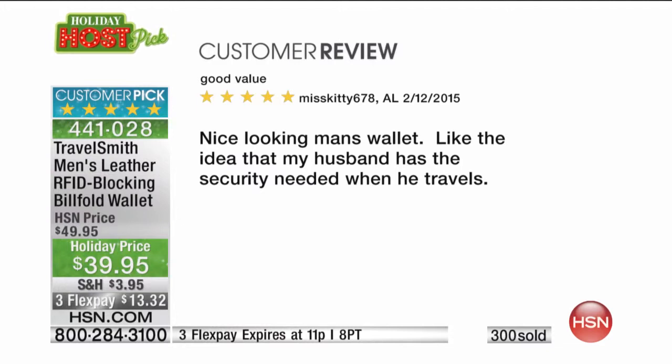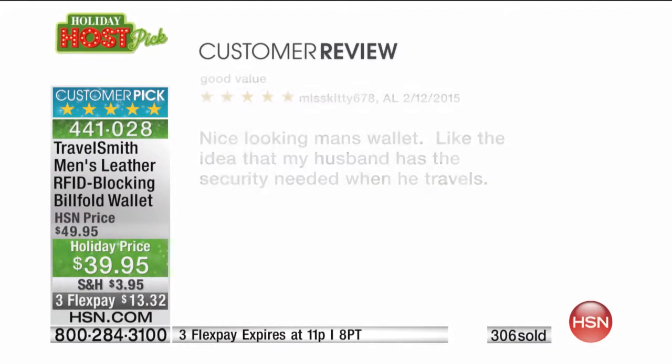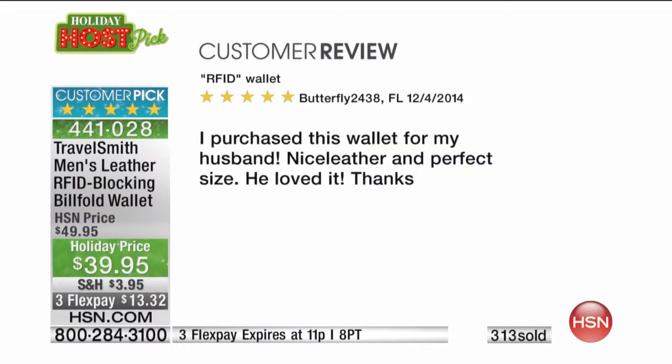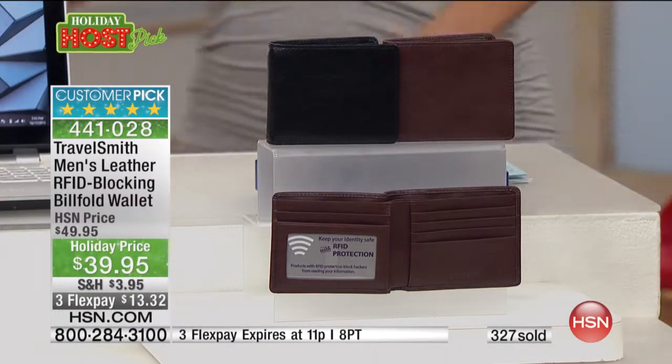Another review: 'Good value — nice-looking man's wallet. I like the idea that my husband has the security needed when he travels.' And one more: 'I purchased this wallet for my husband — nice leather and perfect size, he loved it.' Easy, simple, and right to the point. It really is the perfect practical present.